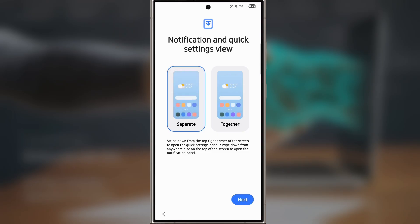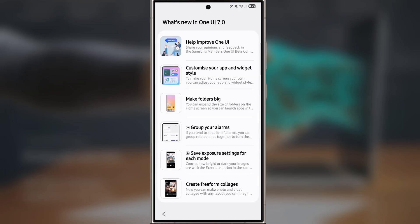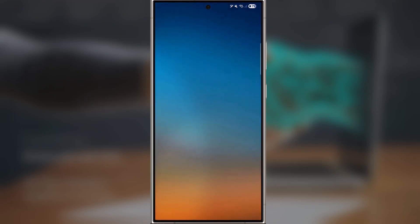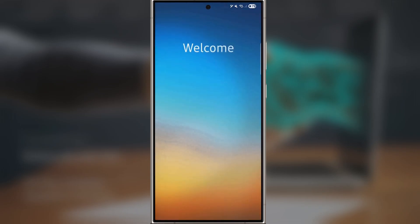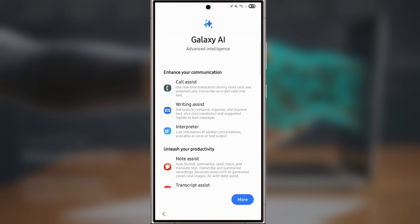It's a polished experience from start to finish, and the final setup screen gives you a detailed overview of all the new features. Samsung isn't just making cosmetic changes — they're refining every detail. With every beta update, things get smoother. For example, Beta 3, which just rolled out last week, has noticeably more refined animations compared to earlier versions.